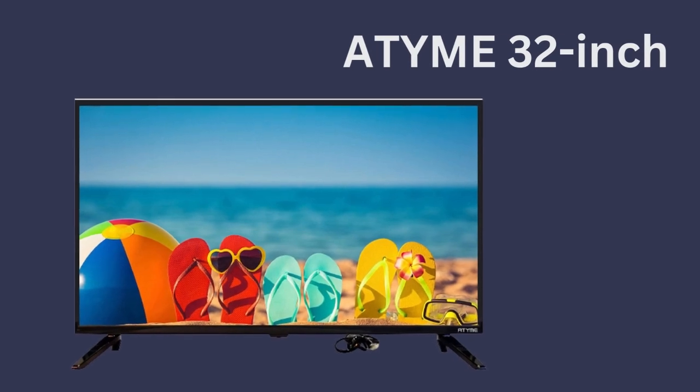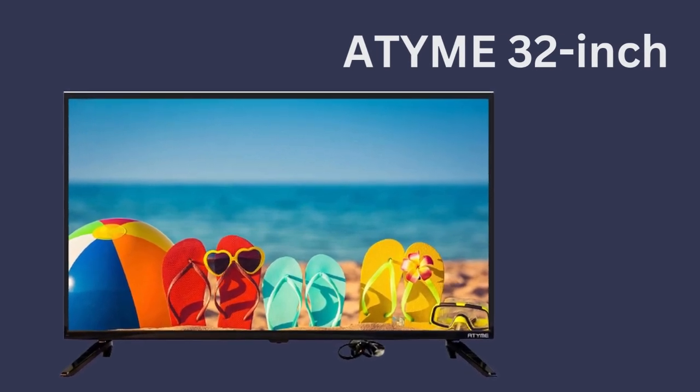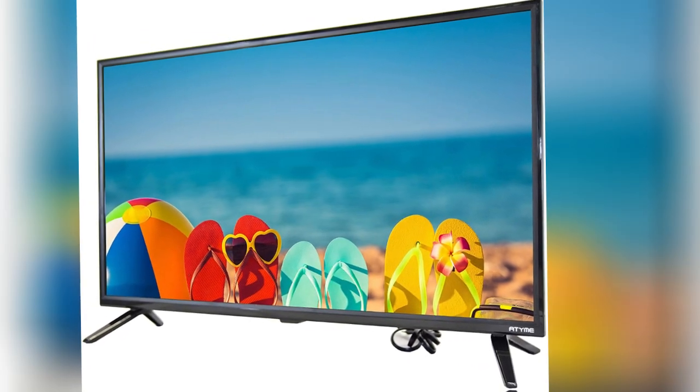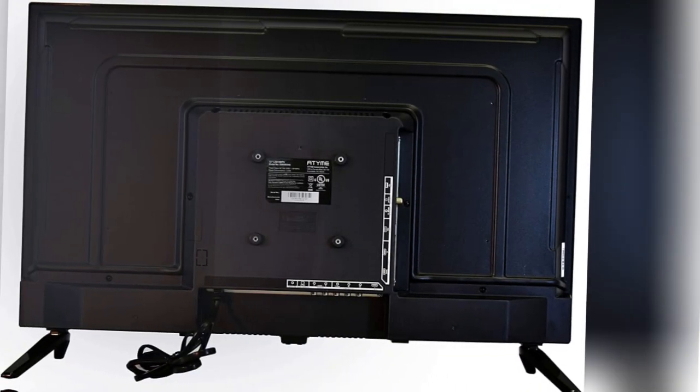Enjoy a brilliant picture quality on our designer-inspired 32-inch IMHDTV 2018 with new cabinet. A slimmer outer frame adds an upscale look and delivers a more immersive picture.